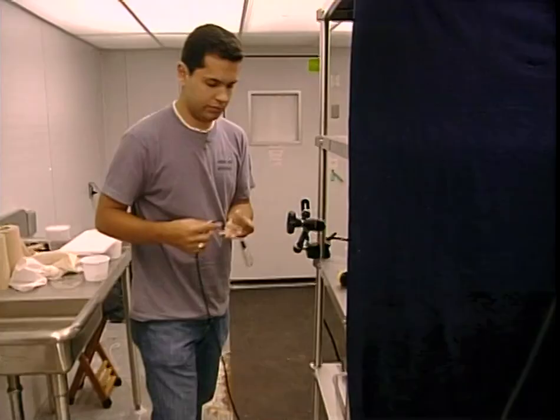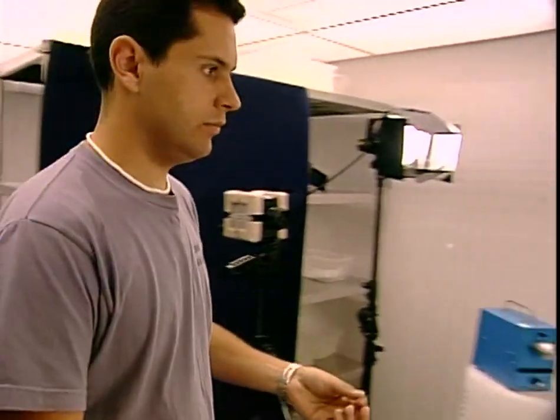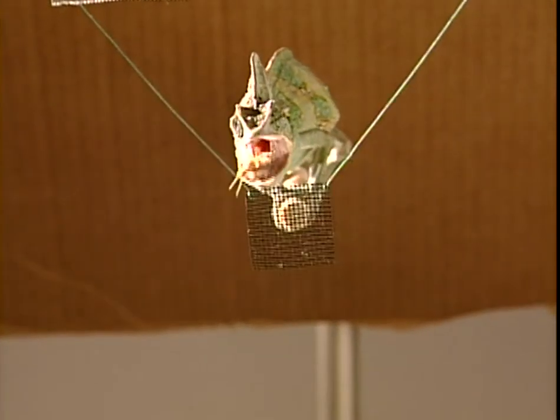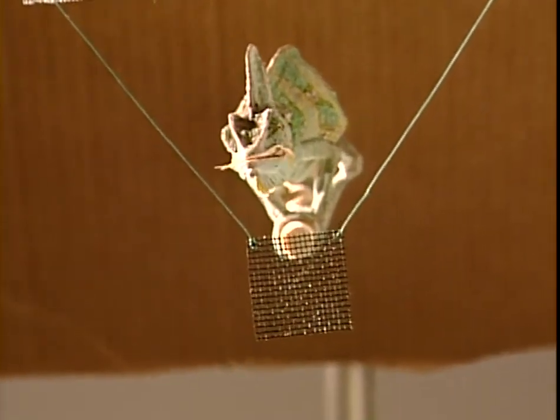Chameleons are able to feed at distances about twice that of their body length. So a chameleon that's about 30 inches total length means they're able to shoot their tongue out over two feet. Grabbing grub is an obvious advantage, but biologist Chris Anderson is trying to find out if a chameleon's tongue is more than just a meal ticket.